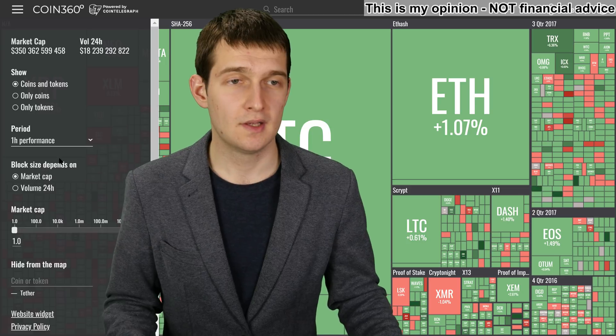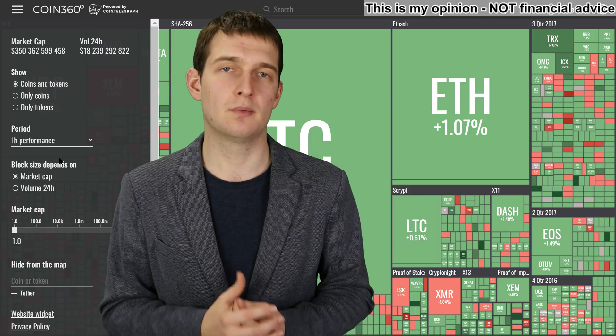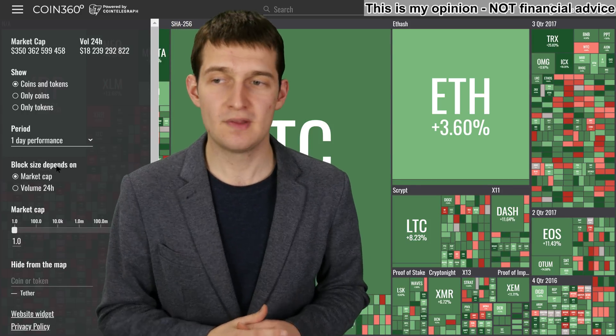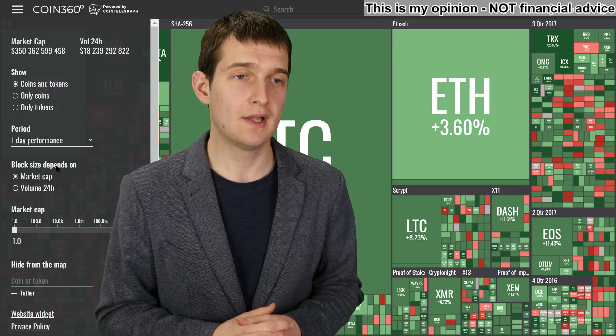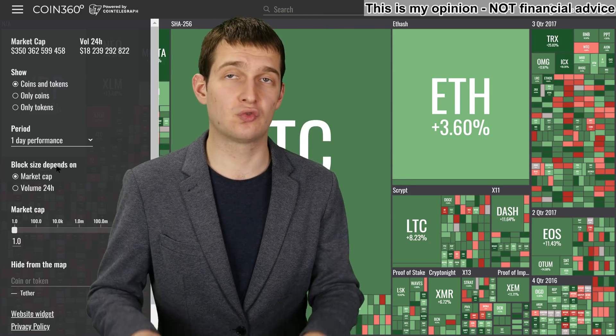These are some pretty cool filters to play around with. If you look at one hour performance, it's a light shade of green because you can't go up so much in one hour. But back to the one day performance, it's a way more realistic outlook and a good way to keep track of the market and the trends.